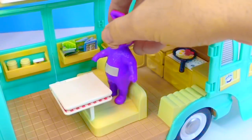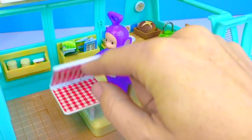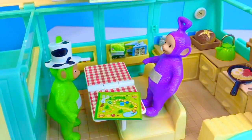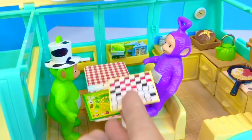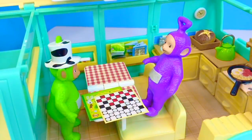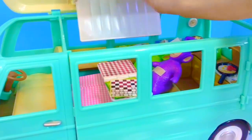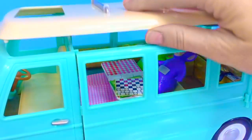The table clips in in the middle of the van. Open up the table. Dipsy and Tinky Winky want to play a game of checkers. We're all ready for our camping trip. Thank you so much for coming to Tiny Treasures. Please subscribe to our videos. Goodbye!